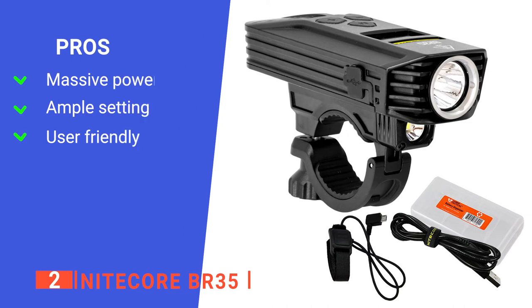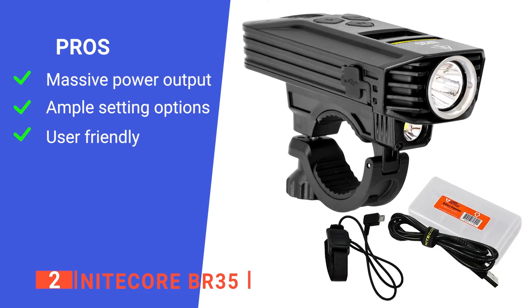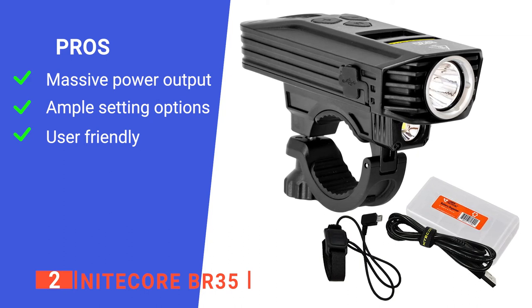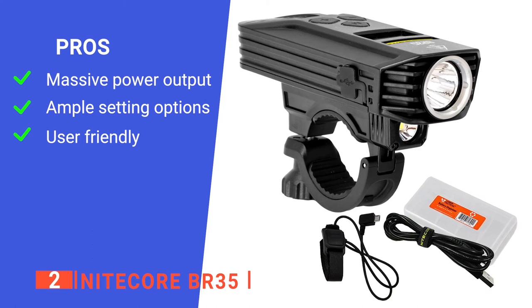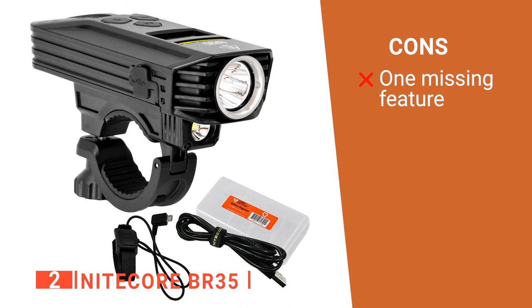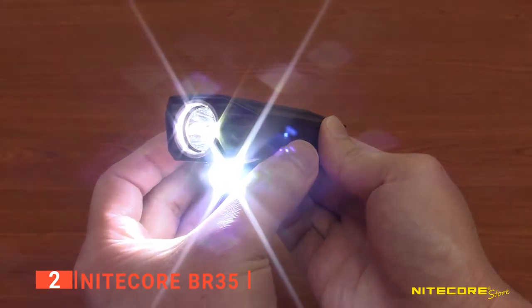Its pros are: it offers a total of 1,800 lumens, more than enough for the darkest nights; its advanced settings offer a total of 8 modes for extra safety or personal preferences; and its three top buttons allow easy navigation through settings and modes. However, it lacks a flashing mode. The Nitecore BR35 is extremely bright and offers an excellent variety of adjustments to suit your needs on roads or trails.